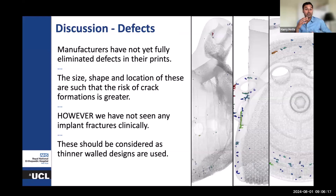On the defect side, manufacturers are doing a fantastic job in eliminating the vast majority of defects that may occur in their post-processing. But the size, shape, and location of the defects we are seeing are such that theoretically there is a greater risk of crack formation.